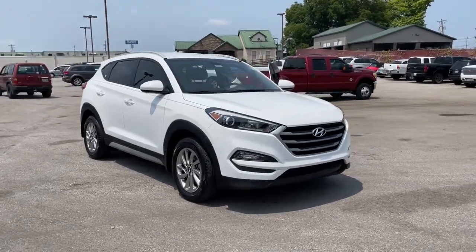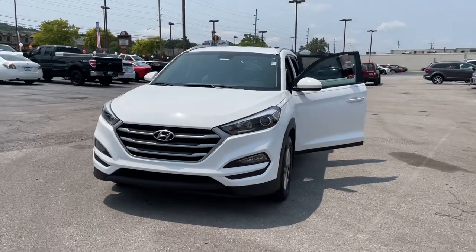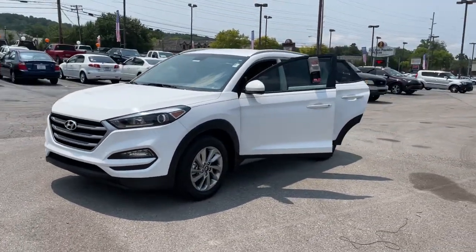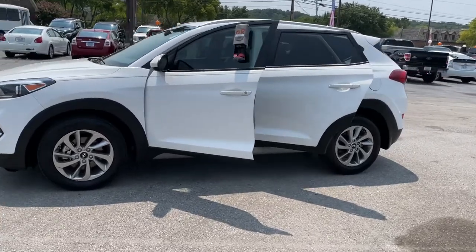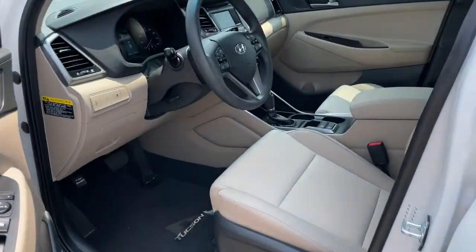Look no further than the 2017 Hyundai Tucson. With less than 30,000 miles on the odometer, this vehicle stands out from the rest. Take your daily drive to a higher level of comfort and quality with this well-built, well-equipped Tucson.